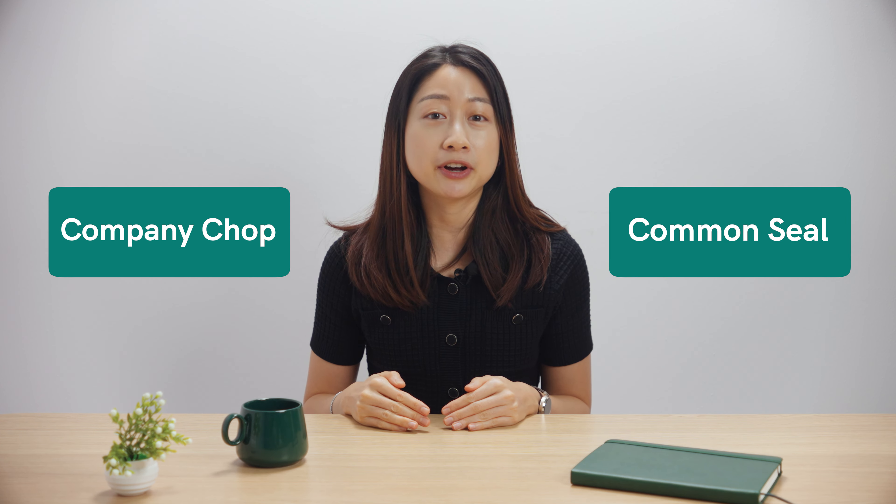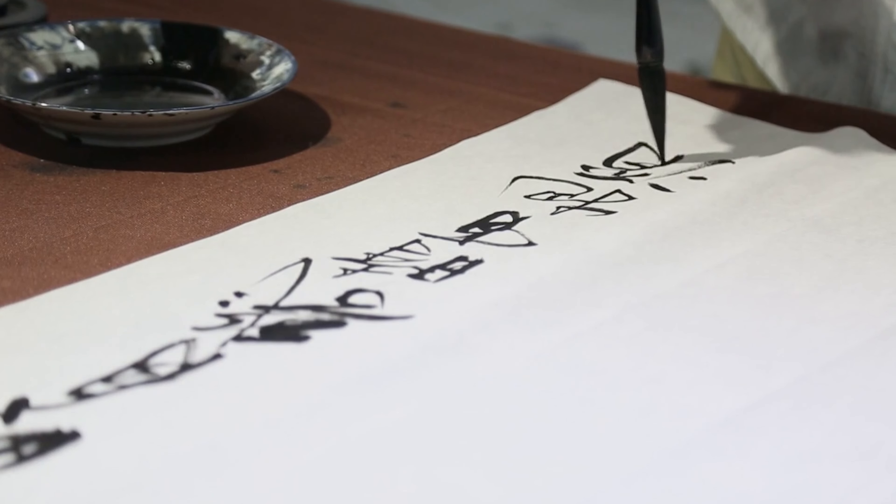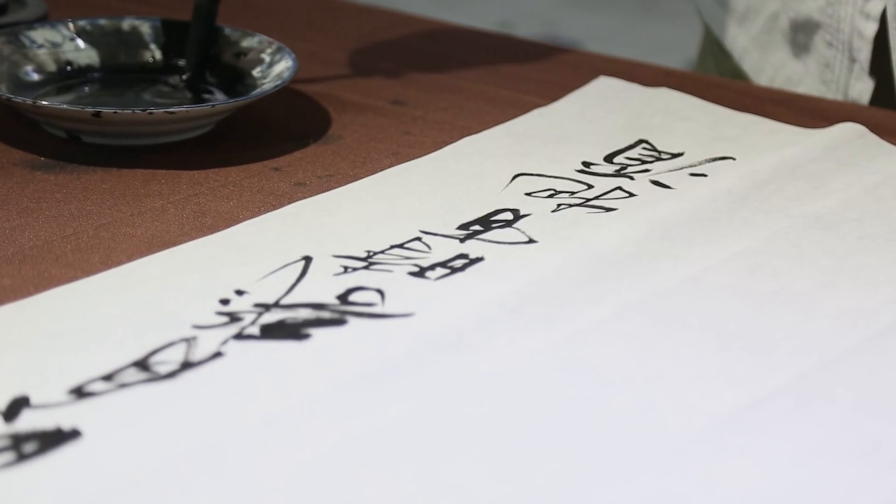Have you ever heard of the terms company chop or common seal before? You're going to hear these terms when starting a business in Hong Kong. In Hong Kong, both the company chop and the common seal are symbols of legal authenticity. Unlike in the West, where signatures usually suffice, the symbol of your company holds more legal weight in Hong Kong. This probably stems from the Chinese historical mistrust of signatures since studying calligraphy was common, thus forgeries could commonly occur.